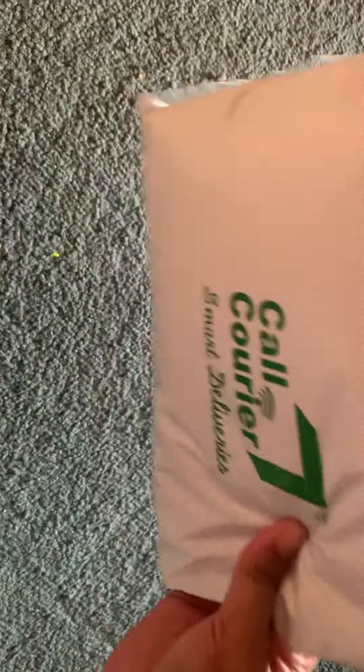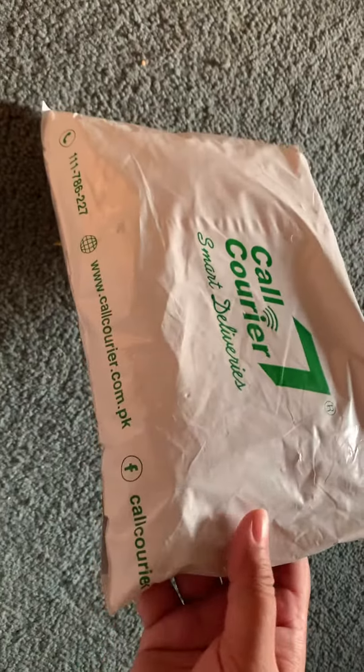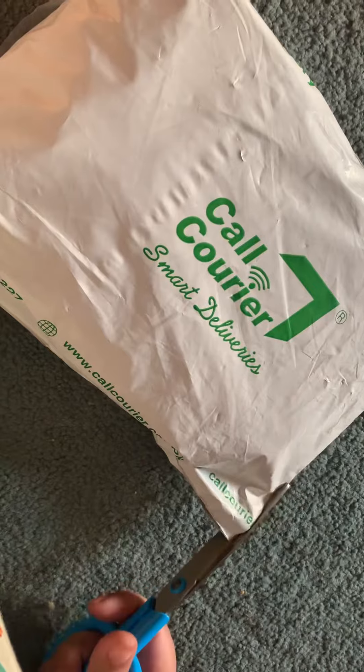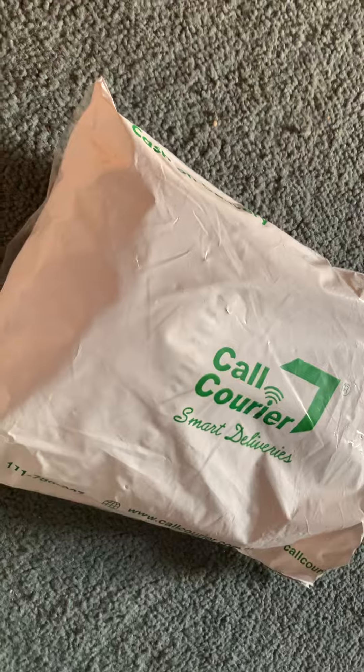Hey everyone, since I order a lot of things online I decided to make a video about the stuff that I get when I order online, so that it may help other people and other shoppers recognize fake items from the real ones. This is something I've ordered from babystop.pk — it's for my baby girl, she's now 18 months, and I've ordered an outfit for her.